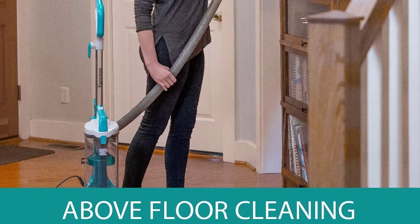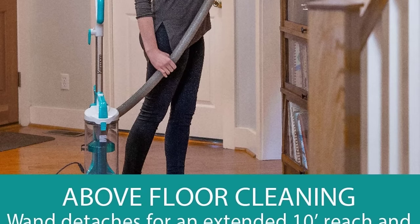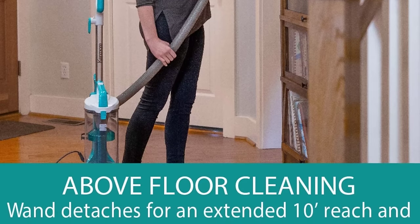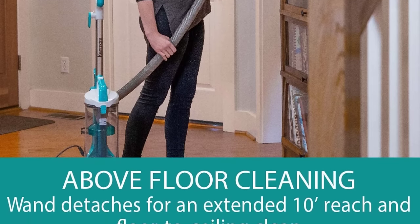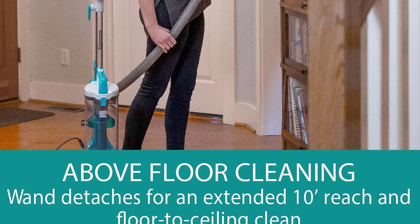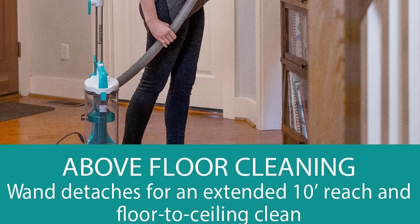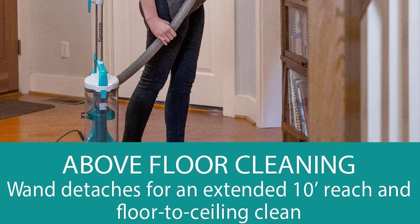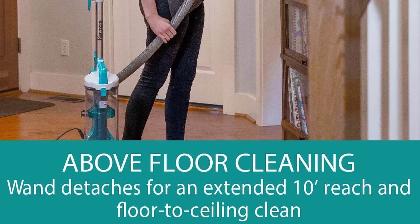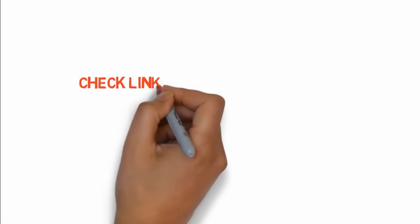Its suction control feature lets you adjust vacuum suction depending on the fabric or carpet weight, and it is lightweight at under 14 pounds, making it easy to maneuver. The swivel steering helps get around tight spaces. It includes a 10-foot hose and a three-in-one combination tool with a crevice brush, dirt brush, and upholstery brush, making it easy to transition between different types of cleaning. If you want to buy these products, check the links in the description box.